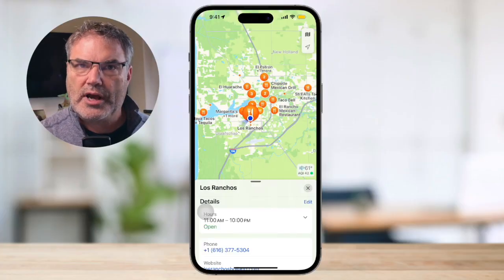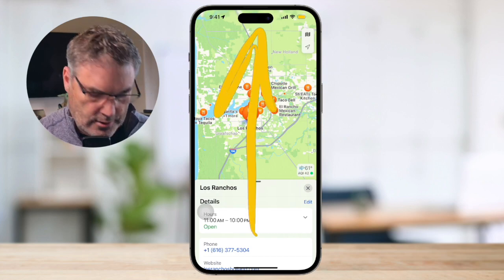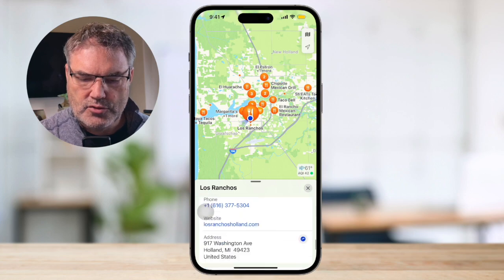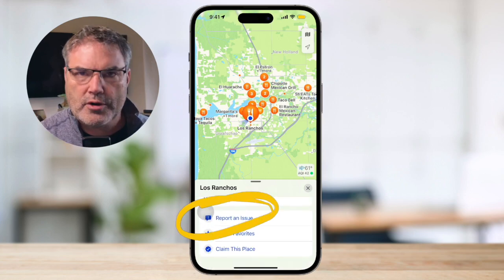So how can you do that? Well, all you need to do is just swipe up. So I'm just going to swipe up here to get to the full card, and when I do, you're going to see "Report an Issue."